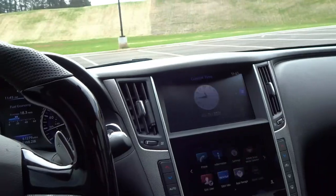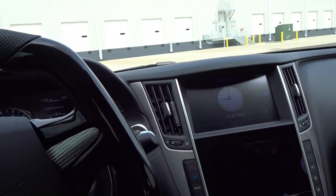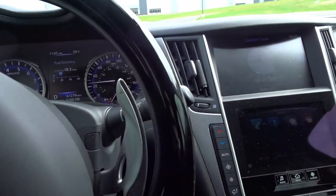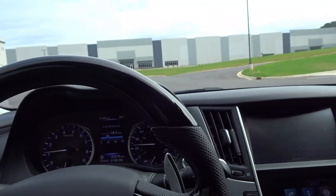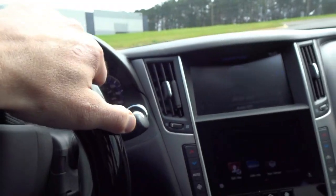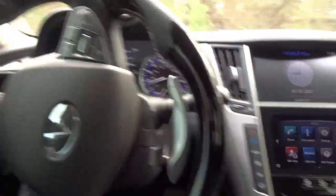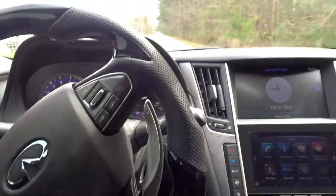Yeah, it feels like I can carry a lot more speed in these corners — definitely a big difference in the figure eights. Turning off traction control, let's take her out on the road and see how she handles any imperfections. Yeah, very stiff.